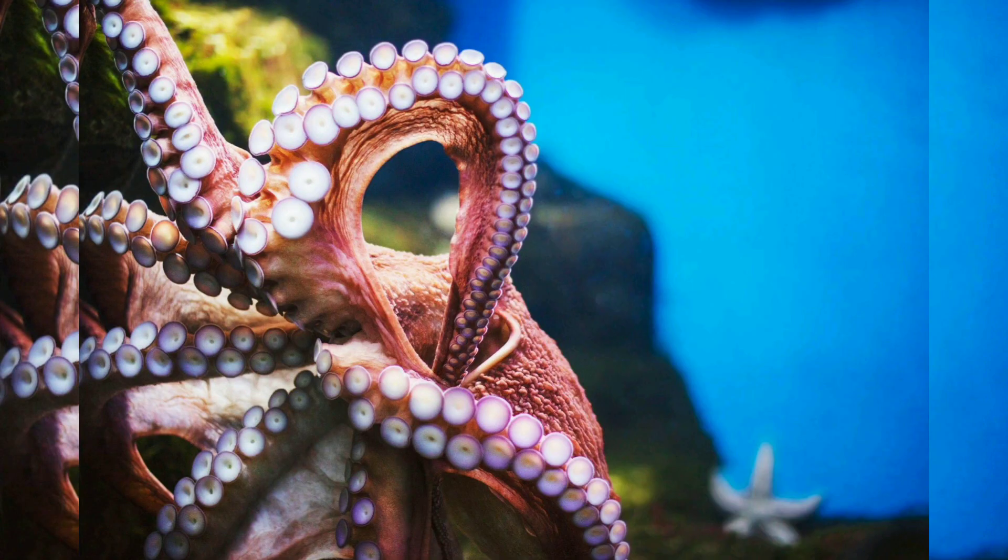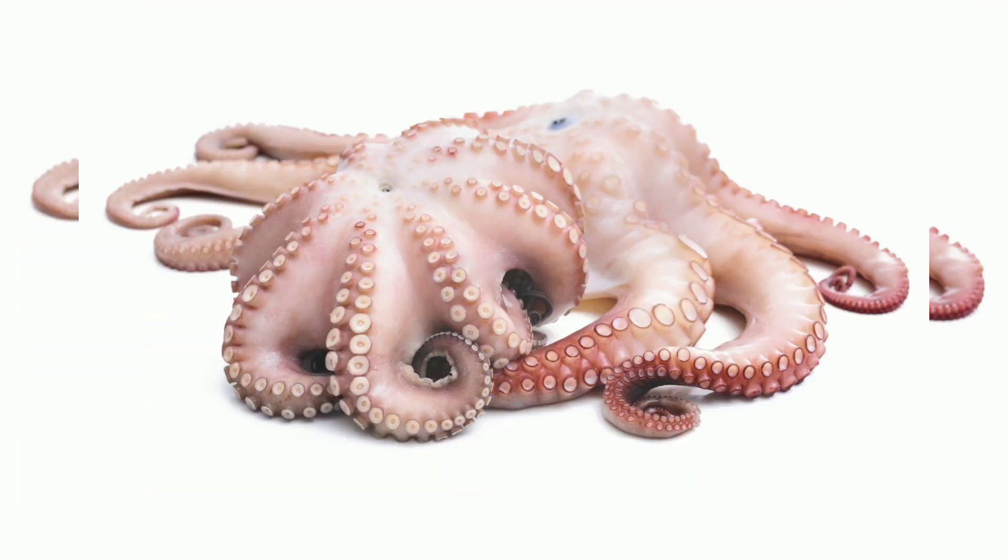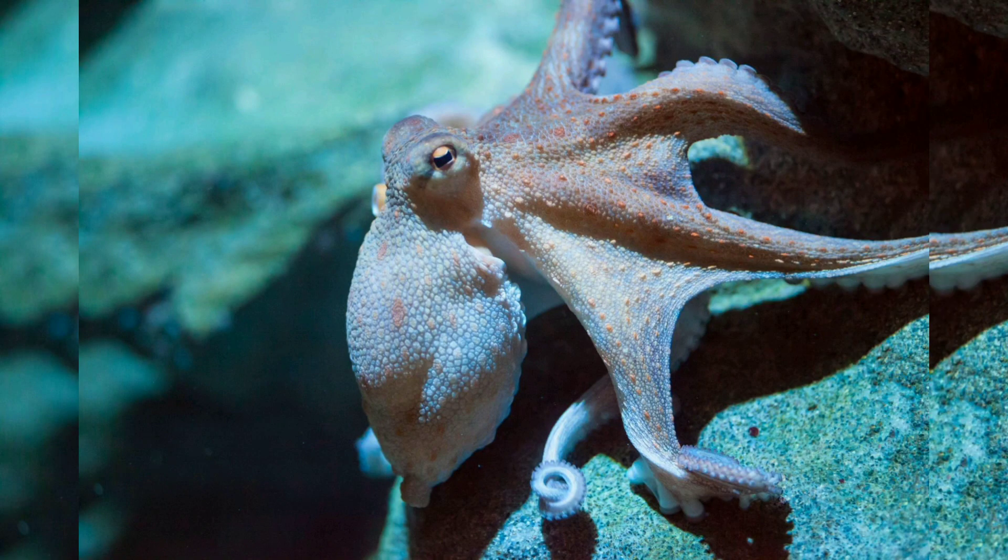Camouflage. Octopuses are masters of disguise. They possess specialized skin cells called chromatophores, which allow them to change color and texture rapidly. This ability to camouflage helps them evade predators and ambush prey.